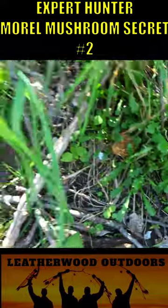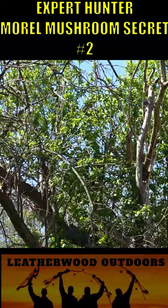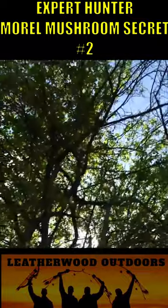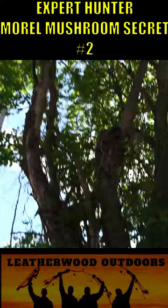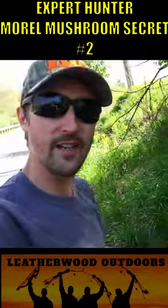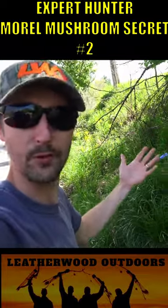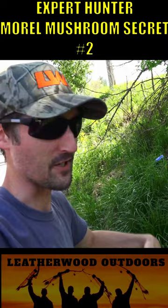One right here — look at these right here! We have some apple trees here and the limbs are starting to fall off. Same way with this one — we have a couple dead branches. So you want to look for those dead and dying trees. If you can't find the elm tree, start looking for apple trees. They can be right along the road. Look how easy it is.